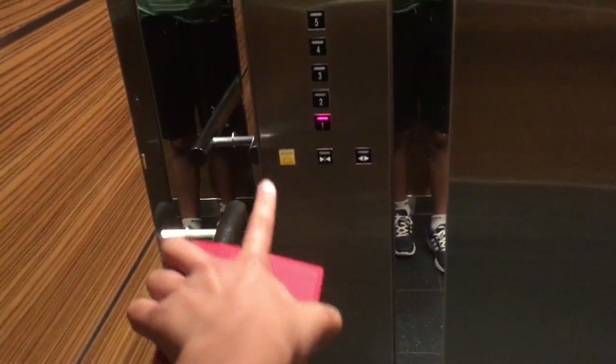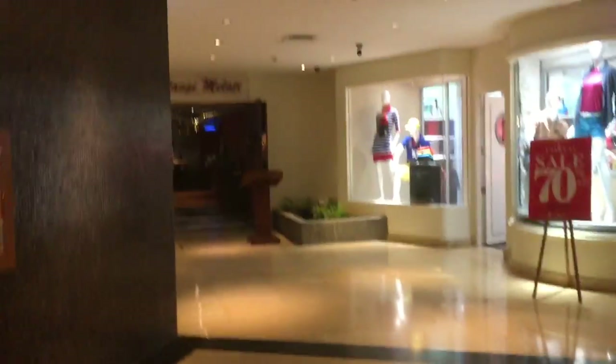I grab my keys and wallet and head down. I need to find a shop that sells something to eat because I'm starving. I think they sell ice cream here — it's my first time here so I'm just looking around. I think I'm going to buy ice cream — let's go!